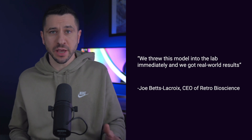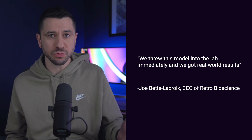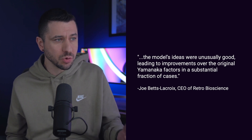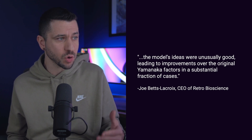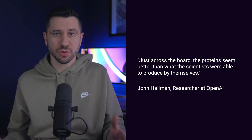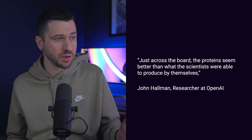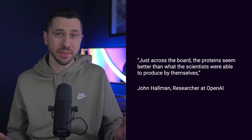The Retro CEO said, 'We threw this model into the lab immediately and we got real-world results. The model's ideas were unusually good, leading to improvements over the original Yamanaka factors in a substantial fraction of cases.' A researcher from OpenAI said that across the board, the proteins seem better than what the scientists were able to produce by themselves.